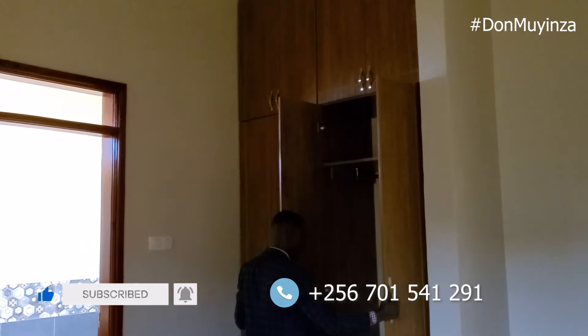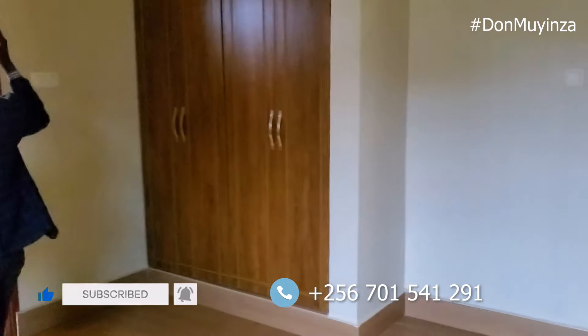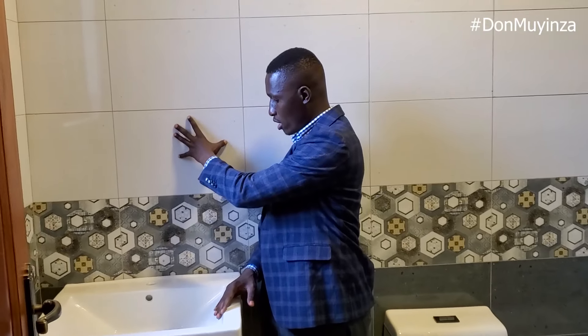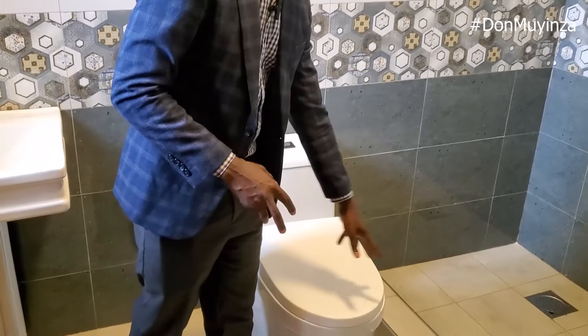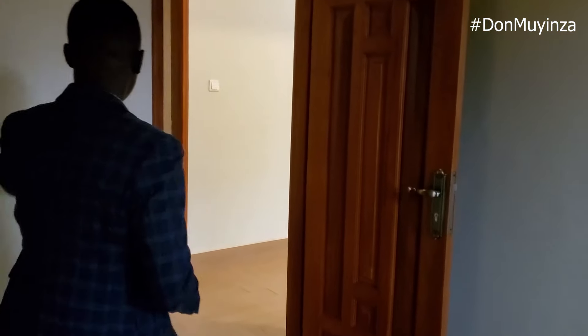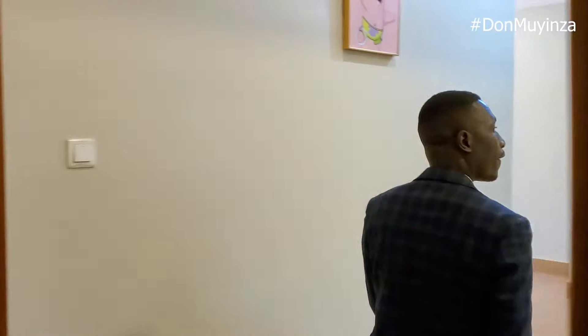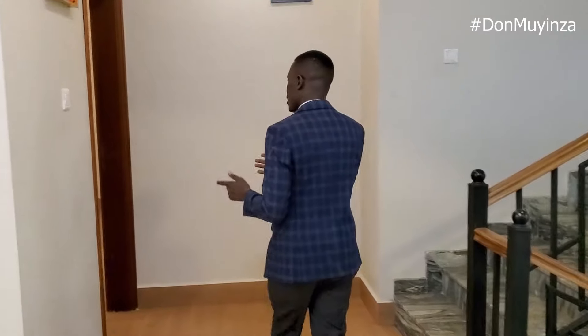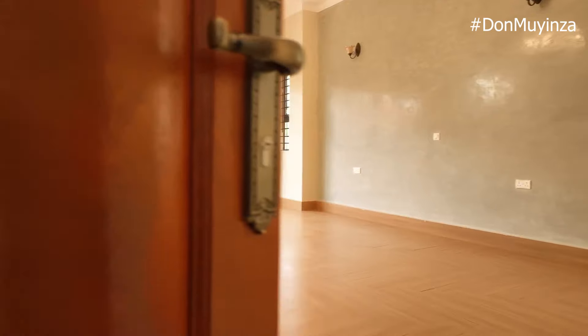In the bathroom we will put a mirror, a tap for brushing, a toilet, and a double shower. A shower separator can be added. From here we go into the master bedroom.